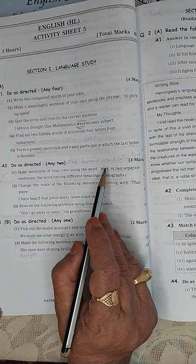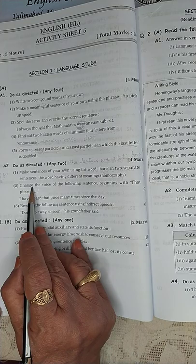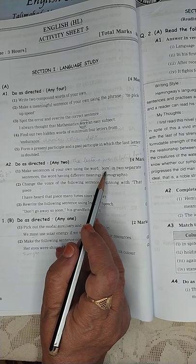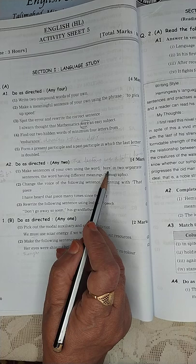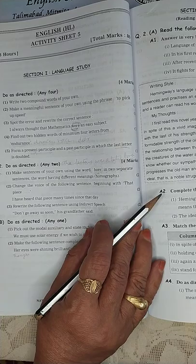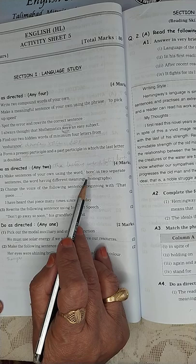Make sentences of your own using the word 'bore' in two separate sentences, the word having different meanings — homographs. One meaning of 'bore' is to dig a hole: 'Bore a hole to fix the cable.' The other meaning: 'The lecture was a total bore.' I'm sure my lecture is not a total bore — definitely not!